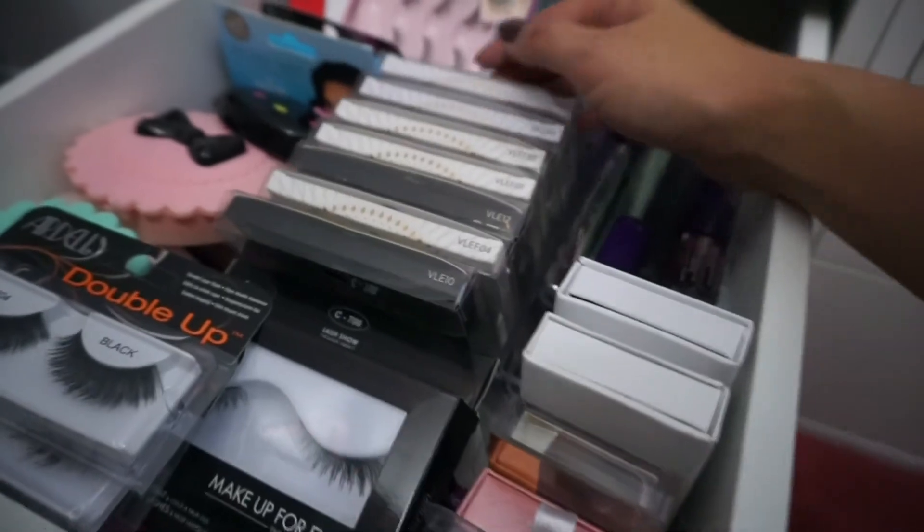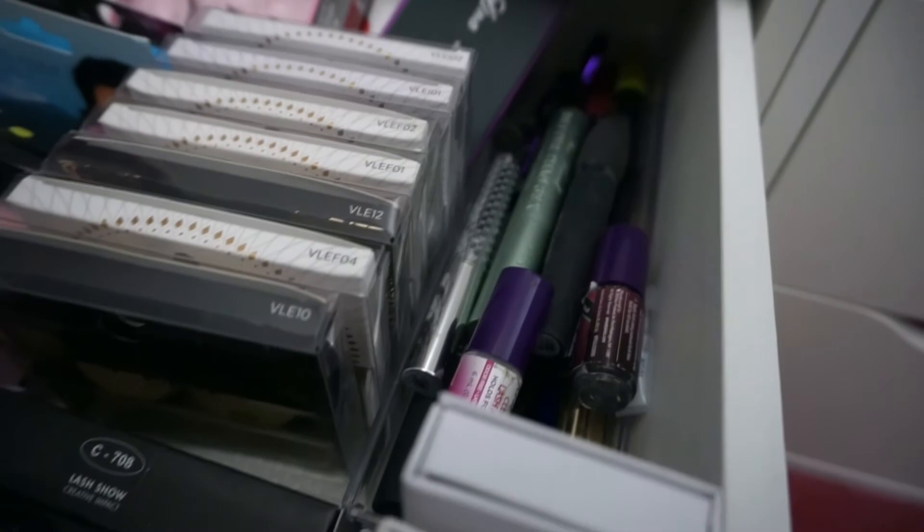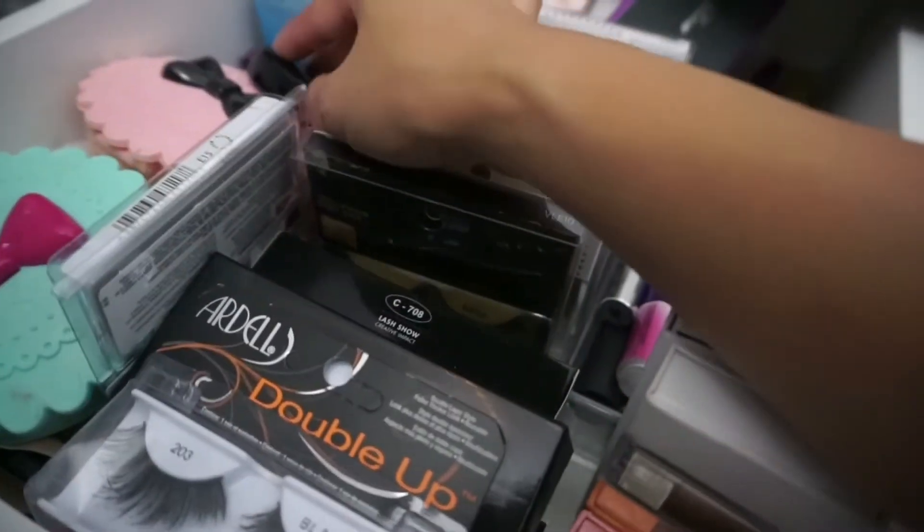The drawer right next to that contains all of my foundations — high-end, drugstore, powder foundations, and CC creams. Beneath that are all of my lashes; I have some of my favorites from Kiss and I Envy. I also keep some mascaras there that I need to declutter soon, as well as my eyelash cases.